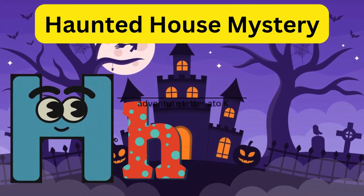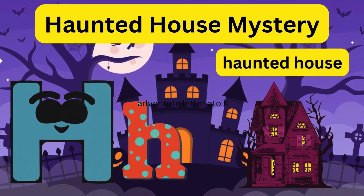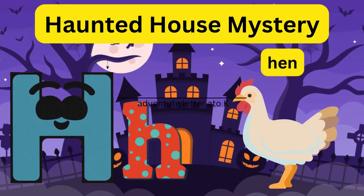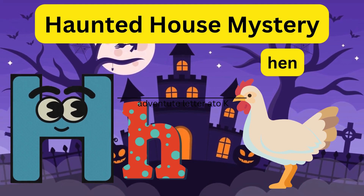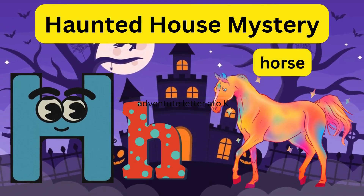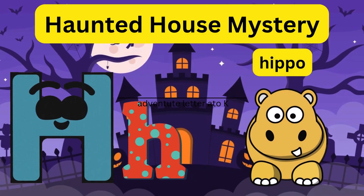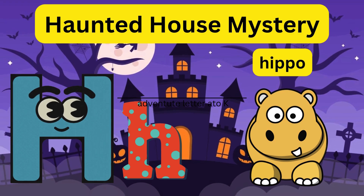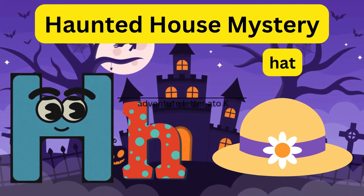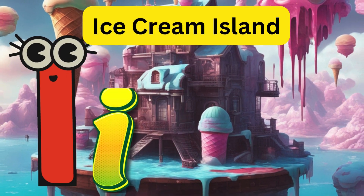H - Haunted House Mystery! Letter H visits a haunted house and solves a spooky but not scary mystery with the help of a hen, a horse, and a friendly hippo, who gifted him a hat.